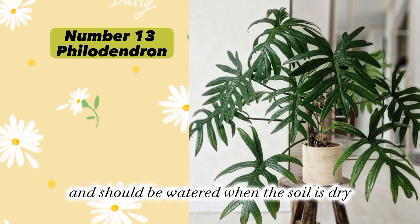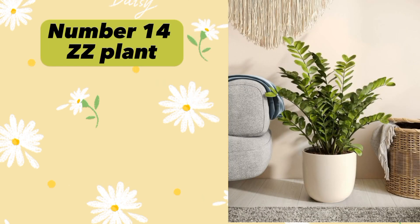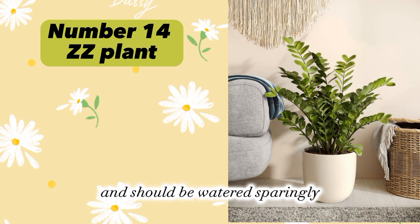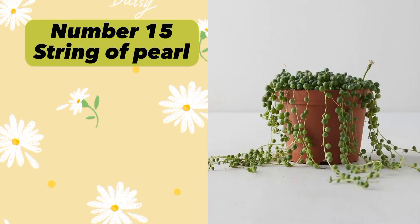Plant number thirteen: Philodendron (Philodendron hederaceum). Philodendron is said to bring abundance, growth, and prosperity. It needs bright indirect light and should be watered when the soil is dry. Plant number fourteen: ZZ Plant (Zamioculcas zamiifolia). ZZ Plant is said to bring good luck, prosperity, and positive energy.